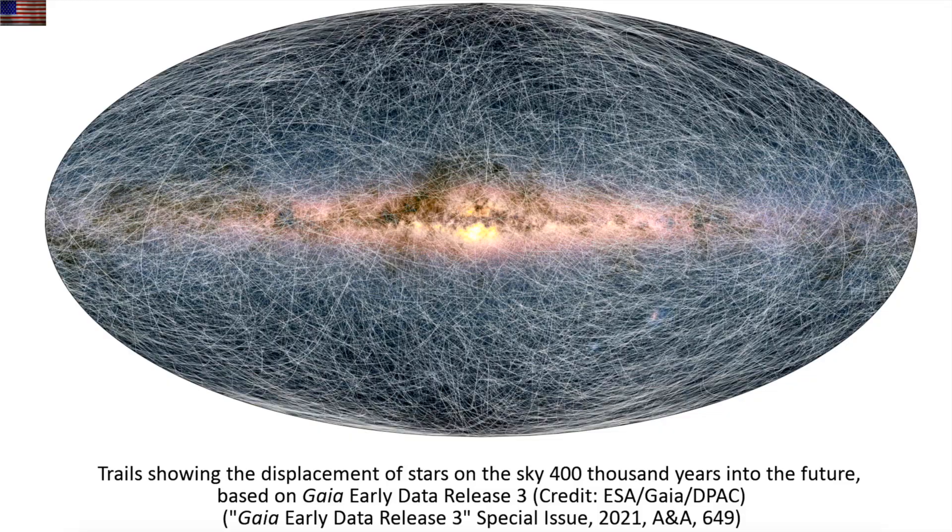Let's head right out for some visuals. First is the Gaia 3 early release bonanza of stellar motion predicted over the next 400,000 years. No stars in the sky sit in the same visual spot from our perspective, and here is the expected change.